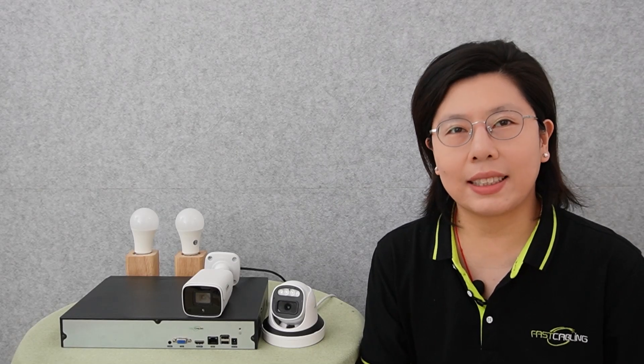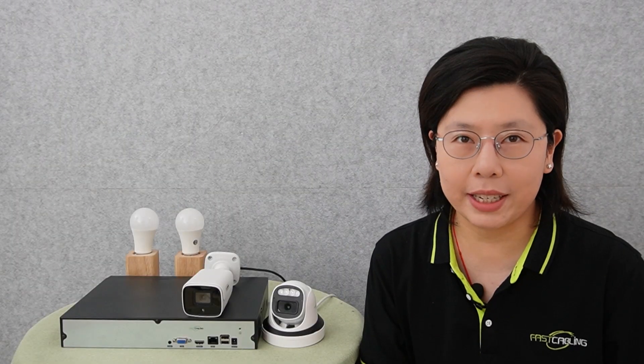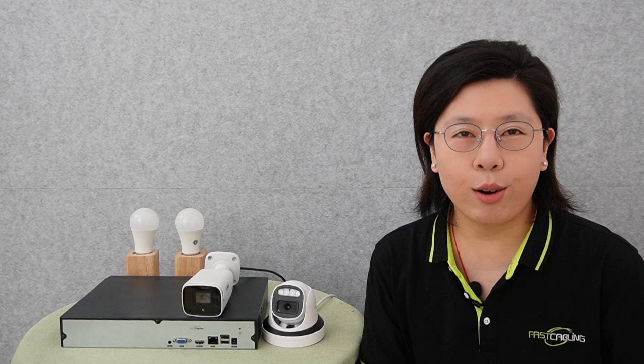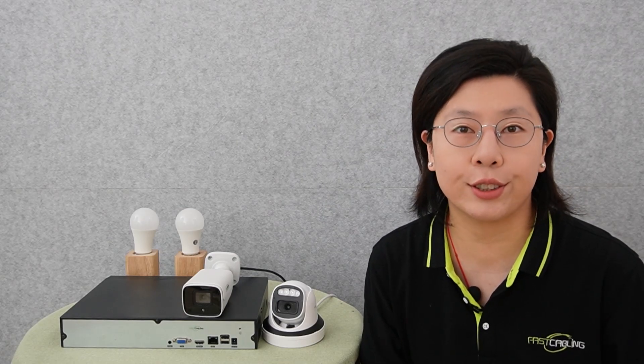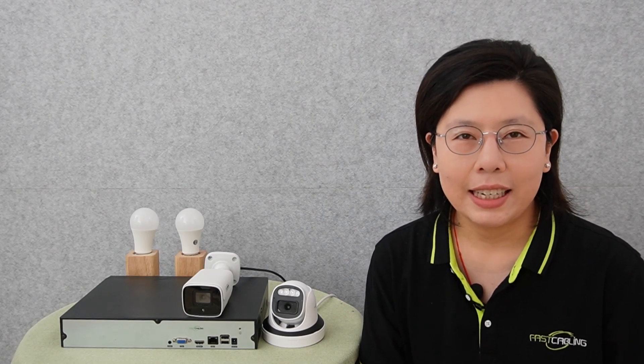Welcome back to our channel FastCabling. Are ghostly images haunting your IP camera's night vision? Fear not. Today in this video, I'm going to unveil method 2 to exorcise this ghostly problem and ensure crystal clear night vision.